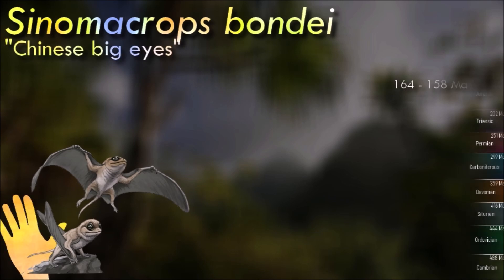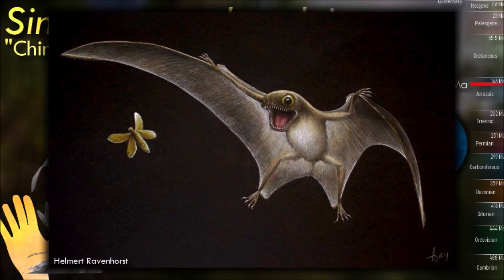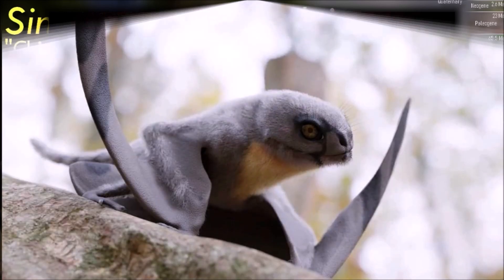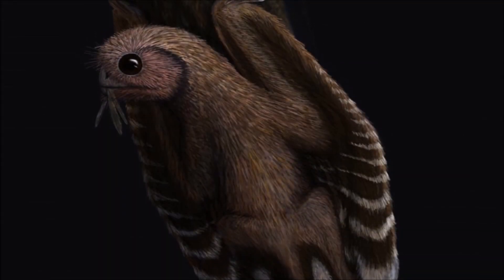Even when compared to other anurognathids, Cynomacrops seems to have been tiny and was probably a hunter of insects, similar to Batrachognathus. It represents a fascinating piece of the pterosaur evolutionary puzzle, showcasing the diversity and adaptations of these ancient flying reptiles.